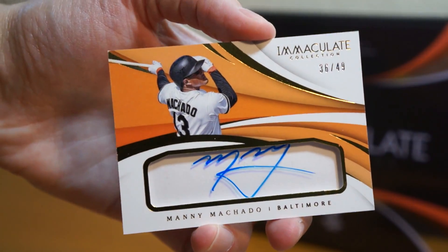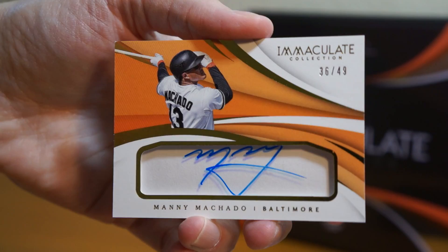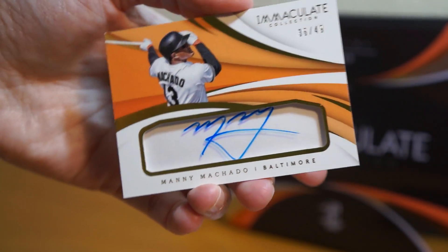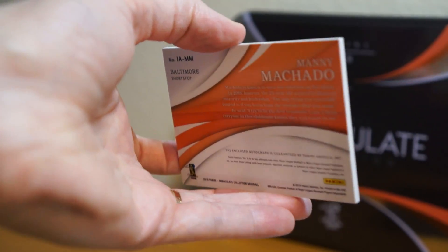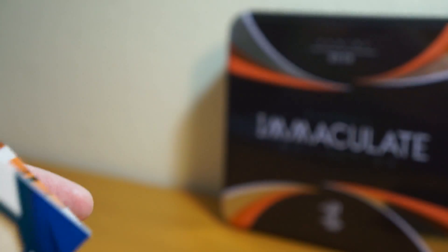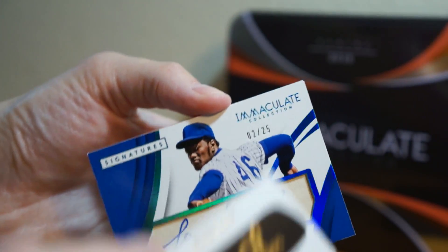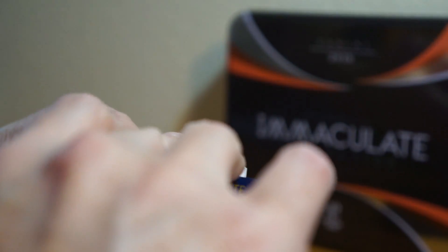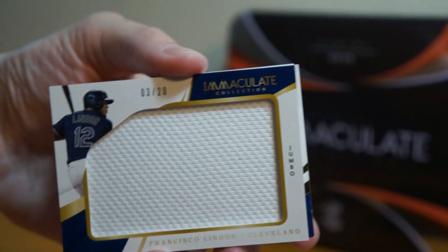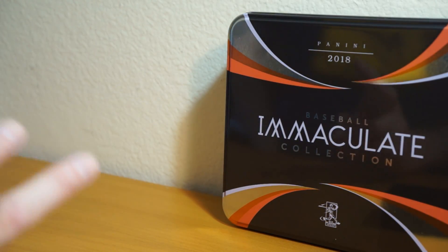Manny Machado — boom, nice hit! Now he's a Dodger. Very cool, 36 of 49. Nice box, got a Machado. It looks like a little shadow box there. Here's the back, can't really show it that well. Lee Smith auto — very cool. Mitch Garver, 99. Francisco Lindor relic. Not a bad box. Ahmed Rosario and Mookie Betts. There's a nice little one box break of 2018 Panini Immaculate Collection Baseball.